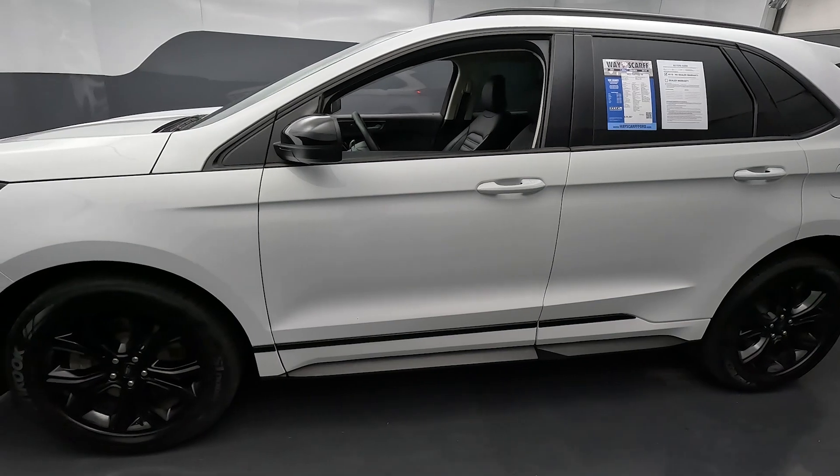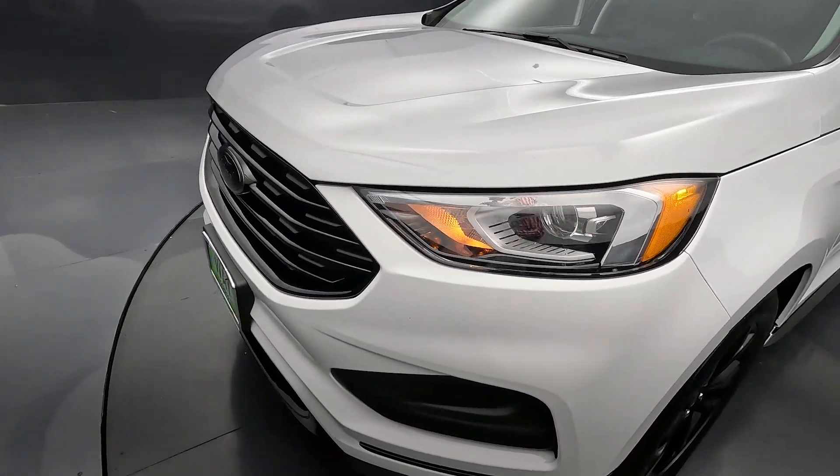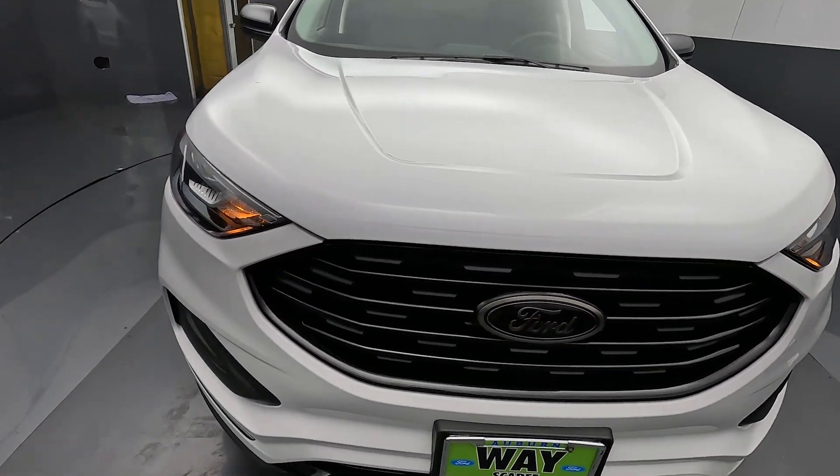White is just such an easy exterior color to take care of. Surface imperfections, scratches — things like that which inevitably happen as years and miles roll along — don't seem to show up quite as much on a white car versus a dark color like black.